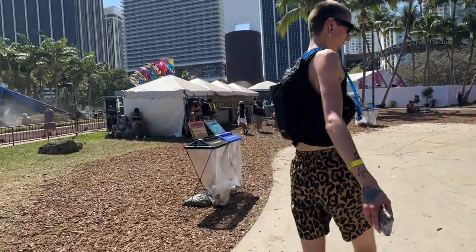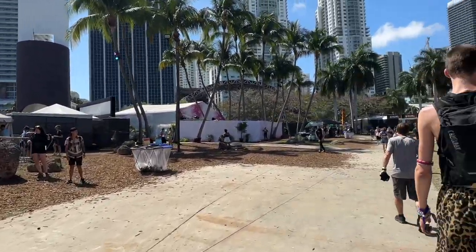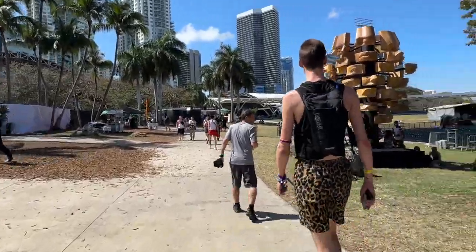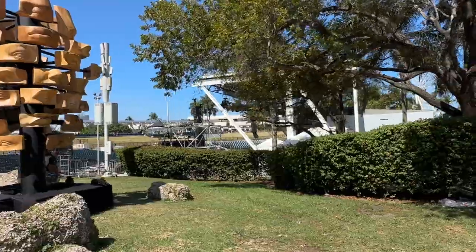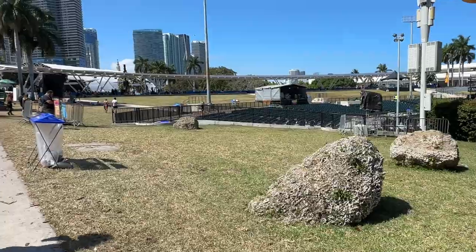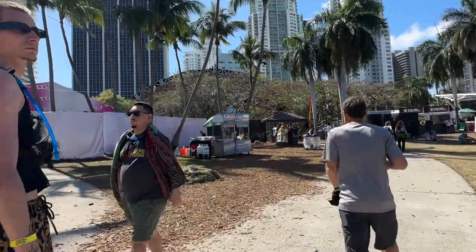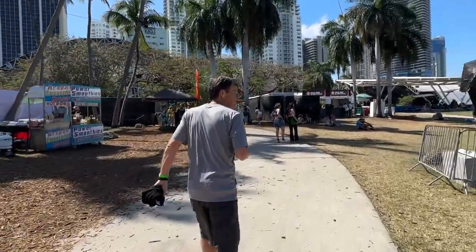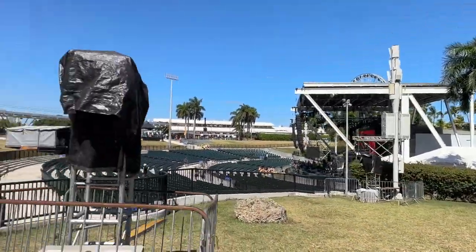There are two water stations — this is the second one, the first one is way back by main stage. Right here is the Live stage. There is the Worldwide stage — you can watch it from the hill, and then I'm going to show you on the other side from the street. We're going to keep taking this walk because there's a stage way back there.